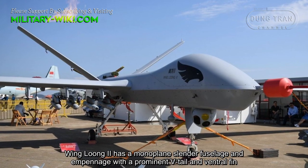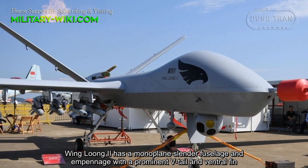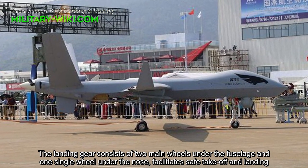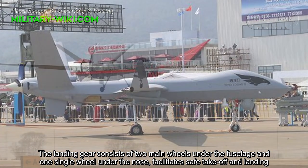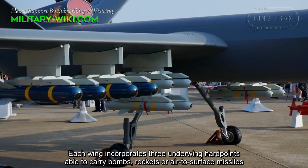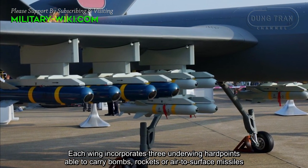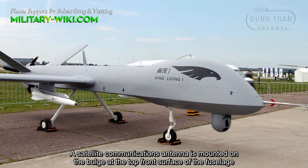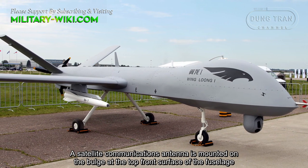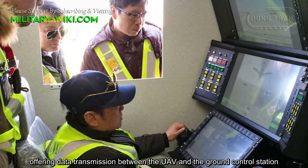Wing Long 2 has a monoplane slender fuselage and empennage with a prominent V-tail and ventral fin. The landing gear consists of two main wheels under the fuselage and one single wheel under the nose, to facilitate safe takeoff and landing. Each wing incorporates three underwing hardpoints, able to carry bombs, rockets, or air-to-surface missiles. A satellite communication antenna is mounted at the top front surface of the fuselage, offering data transmission between the UAV and the ground control station.